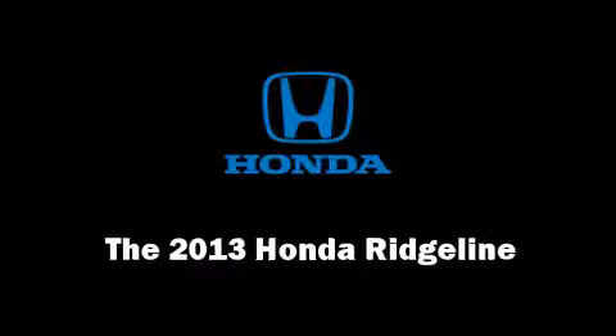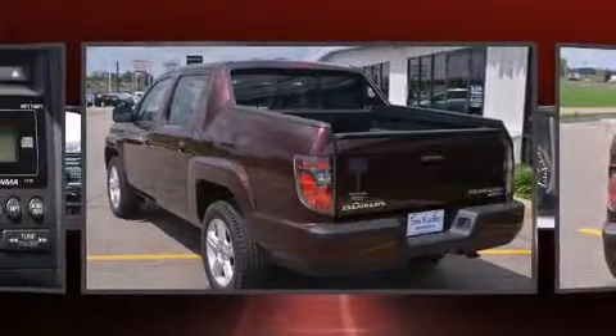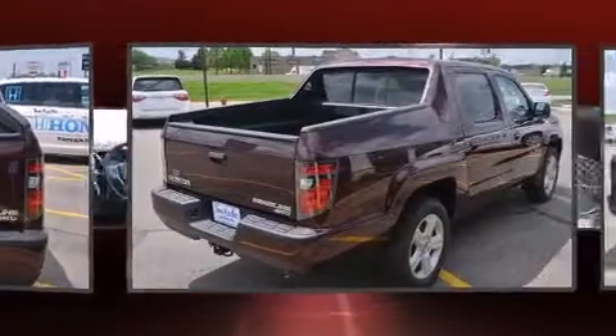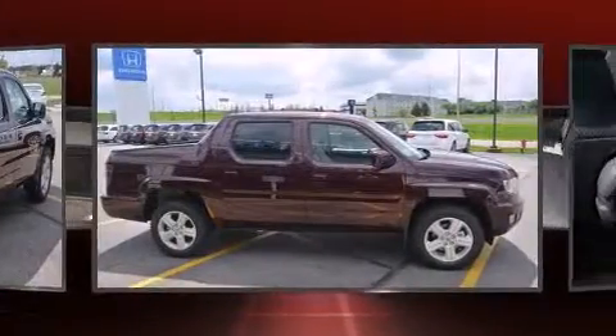Take command of the road in the 2013 Honda Ridgeline. This four-door, five-passenger truck stands out among competitors in its class. Under the hood you'll find a six-cylinder engine with more than 250 horsepower, and for added security, dynamic stability control supplements the drivetrain.